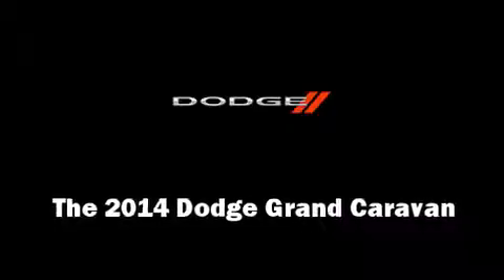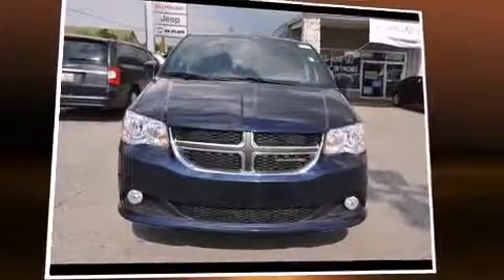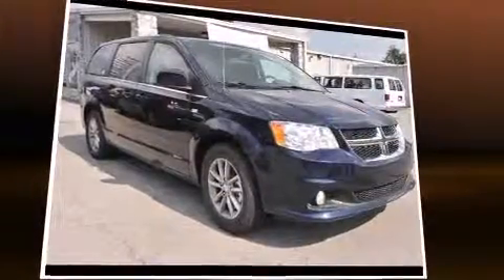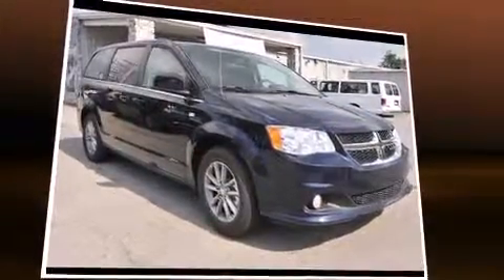The 2014 Dodge Grand Caravan. Under the hood, you'll find a six-cylinder engine with more than 270 horsepower, providing a spirited yet composed ride and drive.